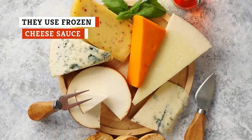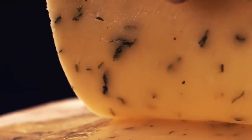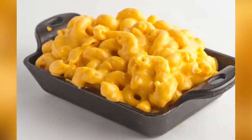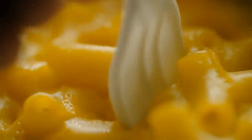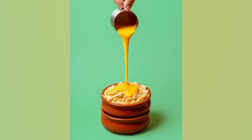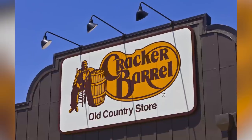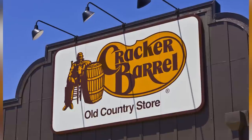From creamy spreads to aged bricks and powdered packets, cheese comes in many forms, all of which are uniquely delicious in their own way. Macaroni and cheese, one of the best vessels to showcase dairy in all of its miraculous glory, typically calls for a batch of gooey cheese sauce. While there's always some room for different interpretations and variations, cheese sauce is usually a combination of butter, flour, milk or cream, and cheese. While the recipe is pretty simple, it can still be a little messy and time-consuming, so it would make sense for some of the bigger restaurant chains to outsource their cheese sauce.